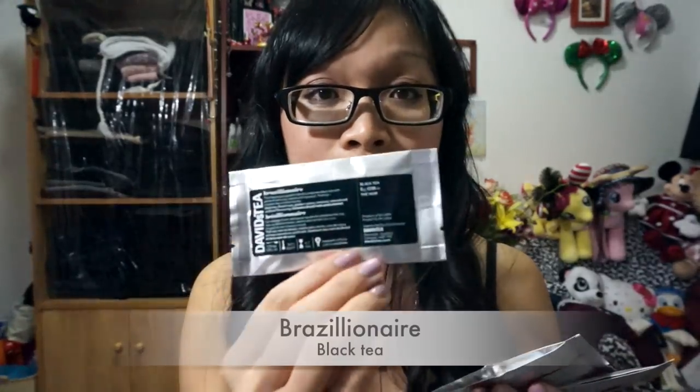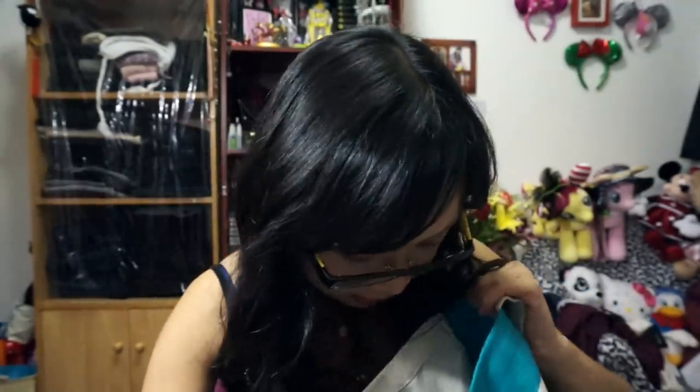The teas I got for sampling are Brazillionaire — I think I've gotten this one before — Cold 911, which is awesome. I think I'm going to leave that one in my bag just in case I really need a tea when I'm not feeling well. And then there's Coco Chai Rooibos, which sounds new to me — I haven't gotten this one before. And that is it for the haul!